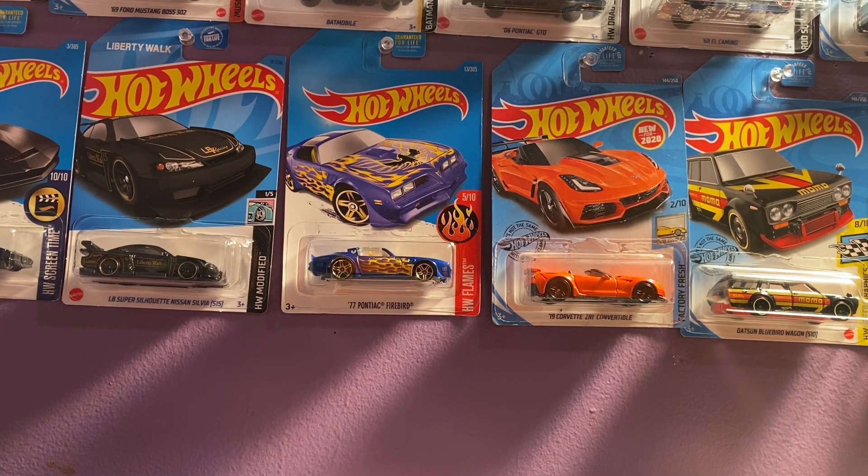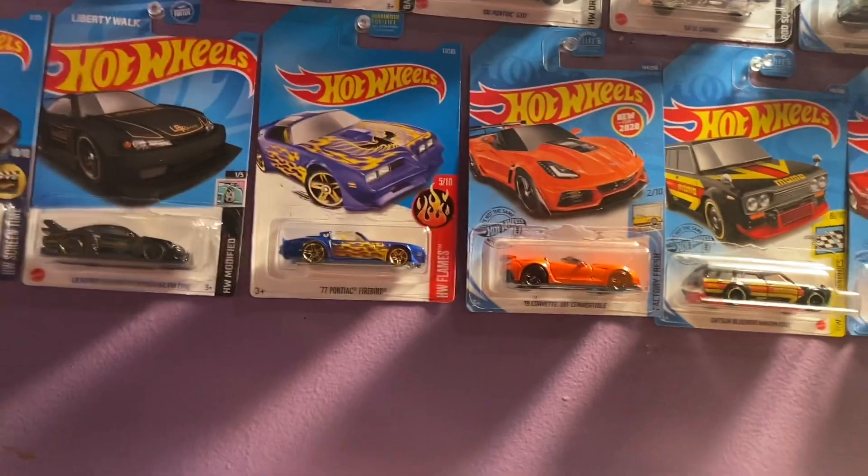Got another old Monster Jam chase truck here. I'm going to share it with you guys, show you what to be on the lookout for if y'all were thinking of picking any of those monster trucks up. Just a couple cool little finds, so we'll go ahead and jump in and get started.